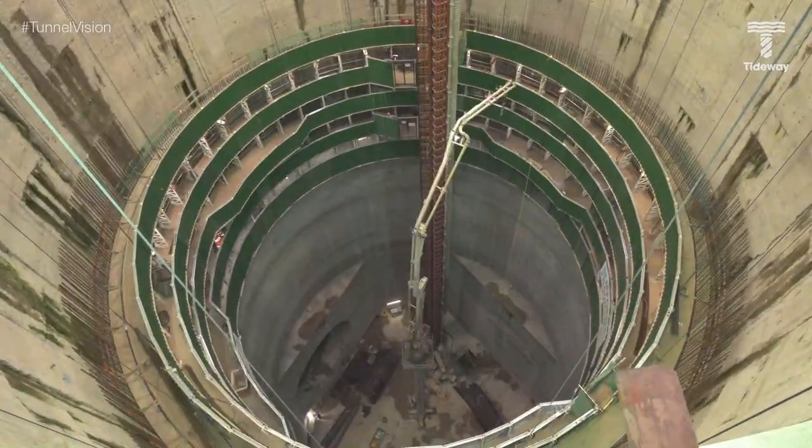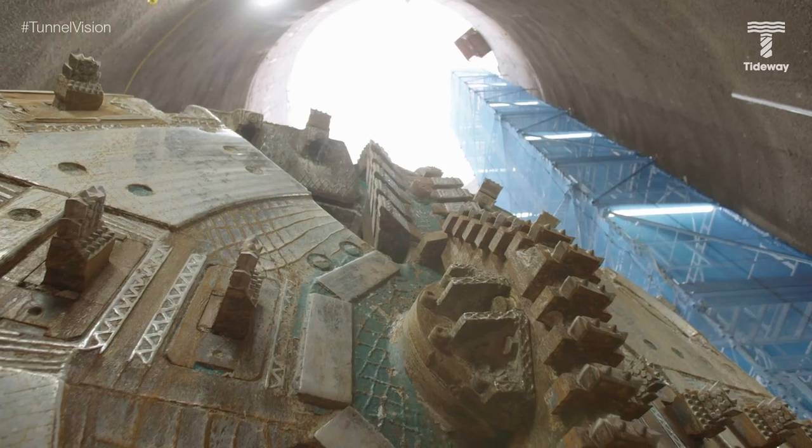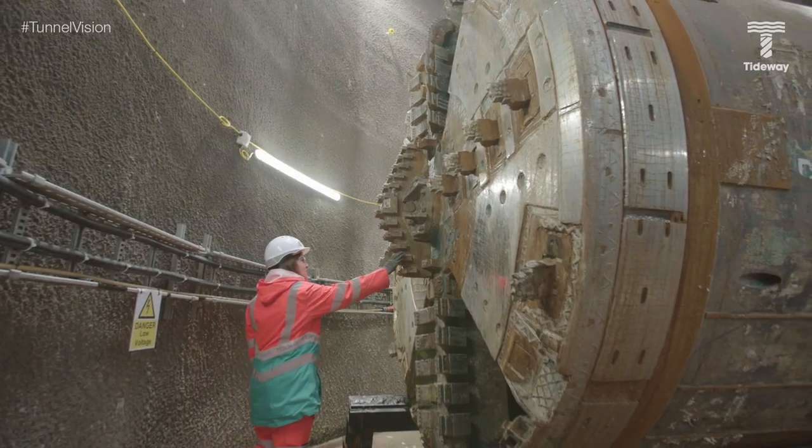Each month on Tunnel Vision we'll show you how we're getting on. We'll show you the sites, some of the amazing engineering, as well as the people working on this project. Later we'll show you our tunnel boring machines — giant diggers we're using to create the tunnel itself. But we're going to start by looking at Blackfriars, one of the most important sites on the Tideway project.